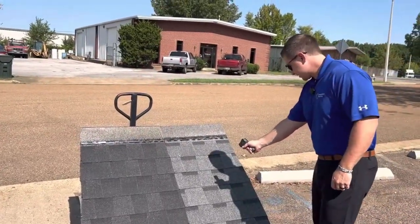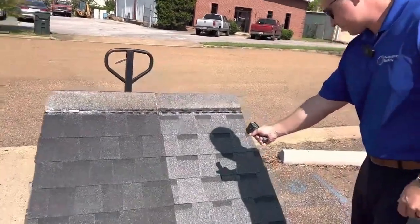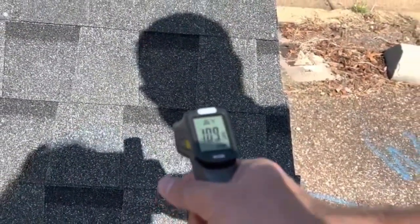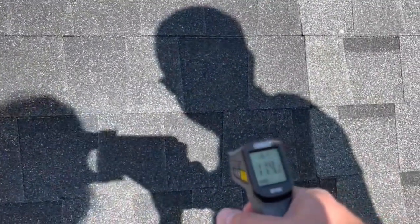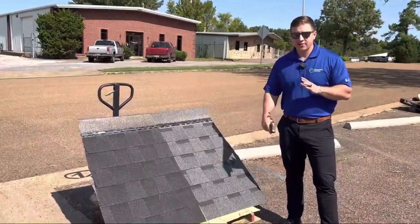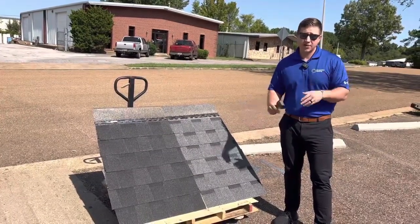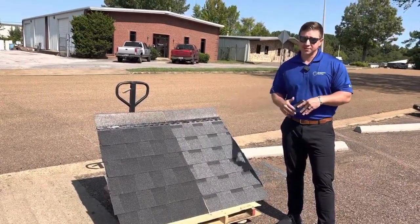I'm going to try to stay at the same distance. The pewter shingle is reading 109.5 degrees. And if I step over to the black shingle, we're slightly higher — a couple degrees higher at about 114 degrees Fahrenheit. I did measure these when I was in the warehouse and they were about 70-some odd degrees, so they've already had time to warm up. They've only been outside probably about 15 minutes. So let's check back in about two hours and take some temperature readings.